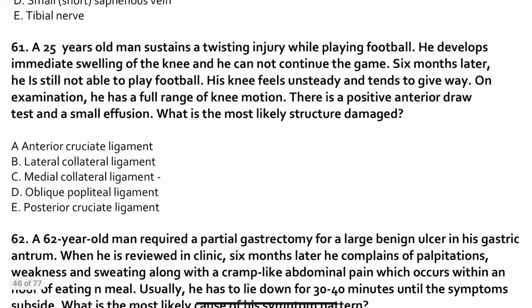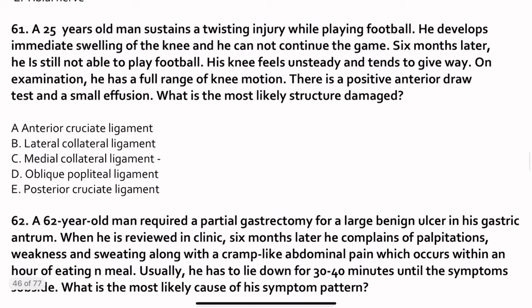Question 61. A 25-year-old man sustains a twisting injury while playing football. He develops immediate swelling of the knee joint — this is important. He cannot continue the game. Six months later, he is still unable to play football; his knee feels unsteady and tends to give way, meaning the bones dislocate from the joint. On examination, he has a full range of knee motions, a positive anterior draw test, and small effusions. This is clearly ACL injury — anterior cruciate ligament injury. For PCL injury there would be a positive posterior draw test. Meniscus injury usually presents with a pop sound.